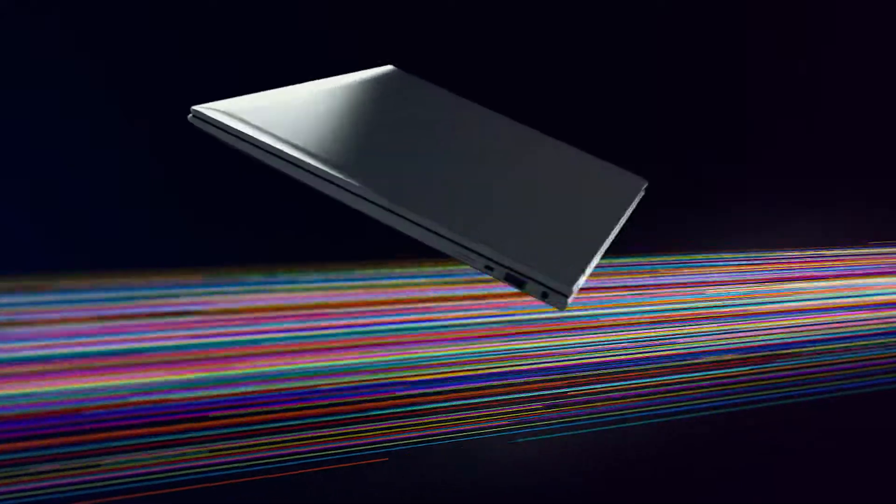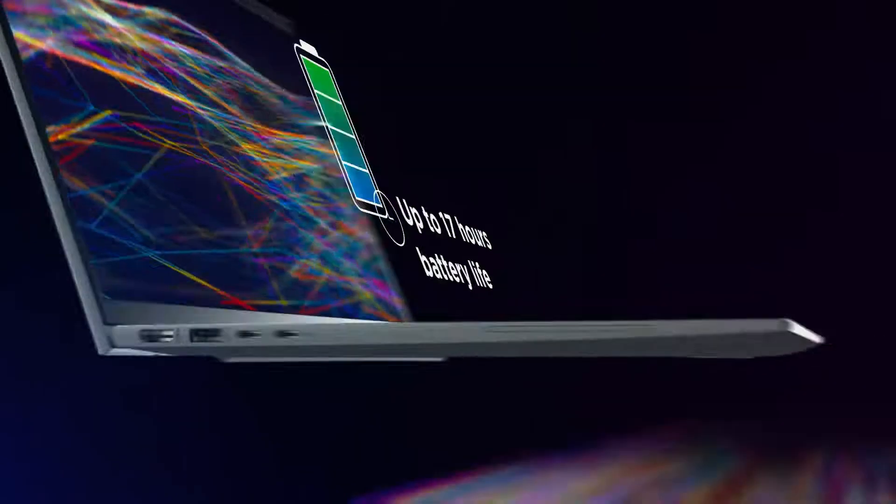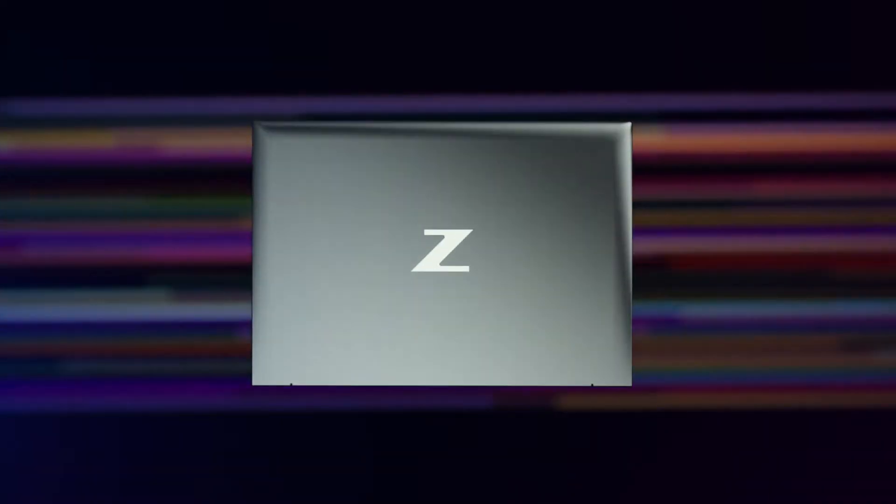Thin and ultra-lightweight, the ZBook is made to move. With up to 17 hours of battery life, this sleek, durable laptop is small enough to fit in your bag, so you can stay productive anywhere.